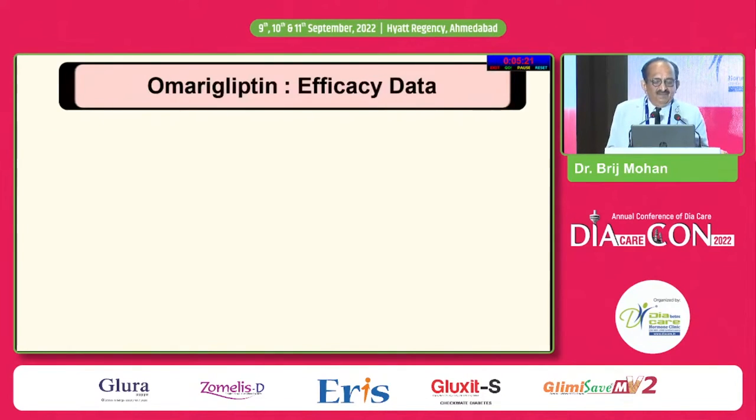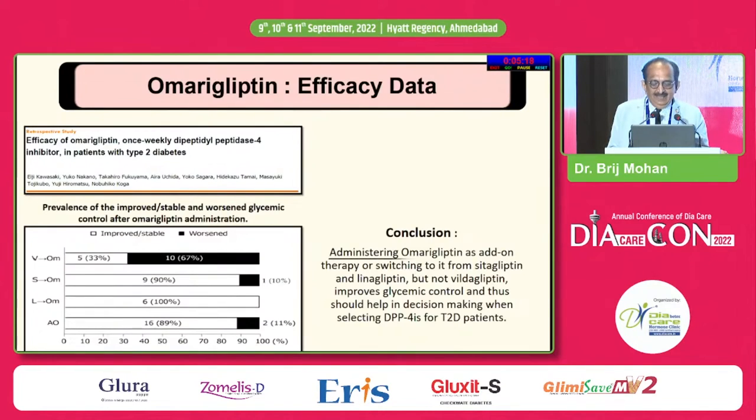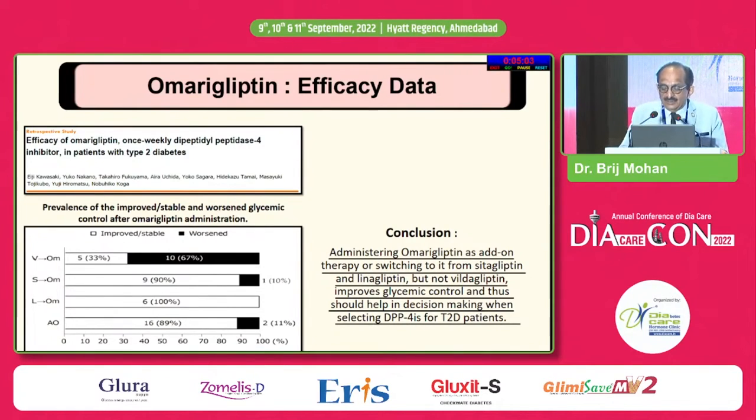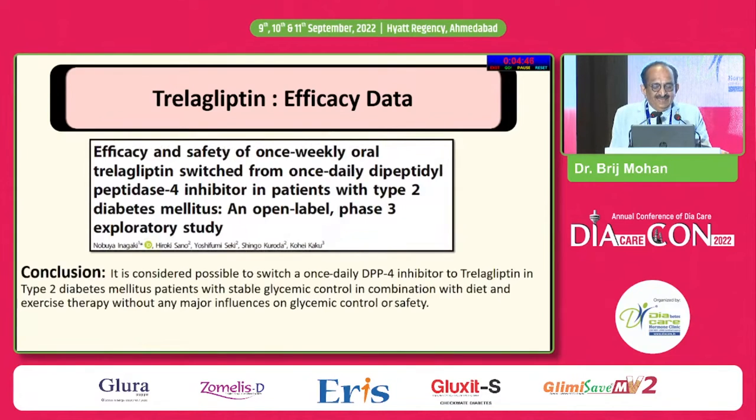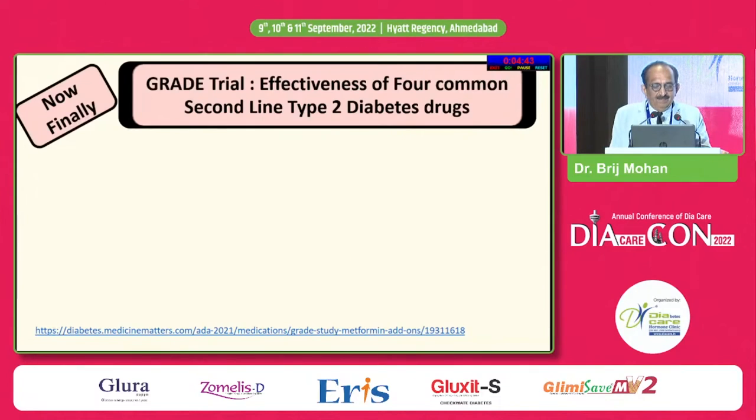Coming to efficacy data of omarigliptin — a study done head-to-head with VILDA, SITA and LENA. Administering omarigliptin as add-on therapy, or switching from SITA or LENA — not VILDA because VILDA is twice a day — improved glycemic control and should help in decision-making when selecting DPP-4 inhibitors. Paligliptin efficacy data shows it is as good as any other gliptin.